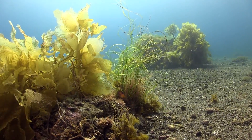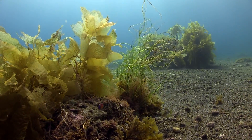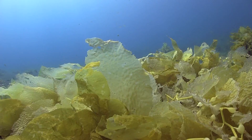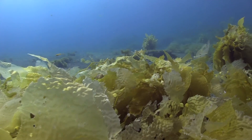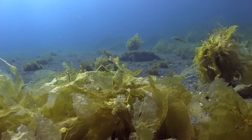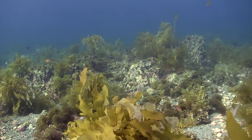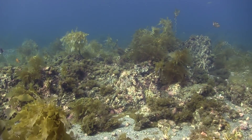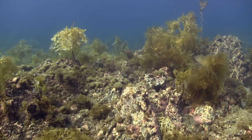Summer and fall bring another danger to kelp: warm water. We might prefer swimming in warmer water, but kelp prefers its water cold and rich with nutrients. If the water warms up too much, the kelp begins to fade and die back. Last year's rich kelp forest is gone. It can recover, though, if water temperatures drop enough for long enough.